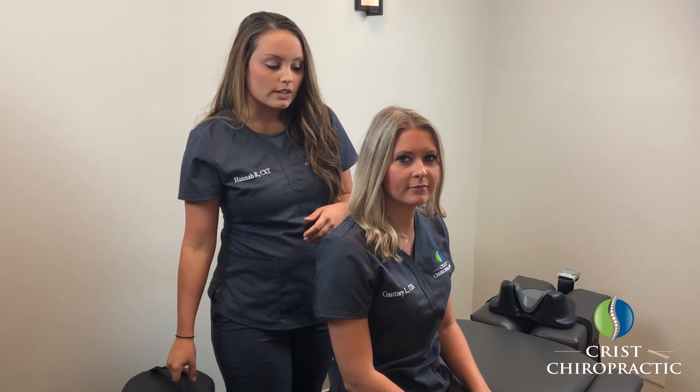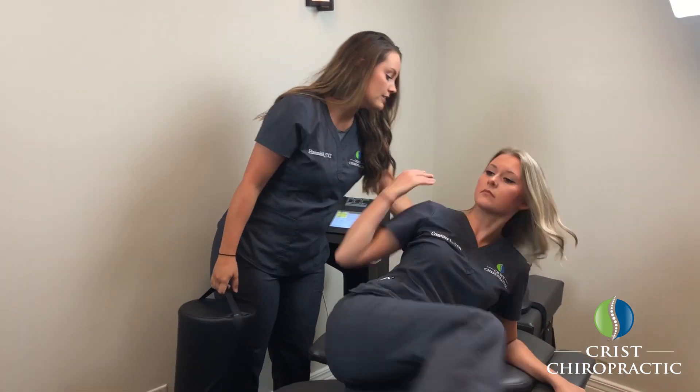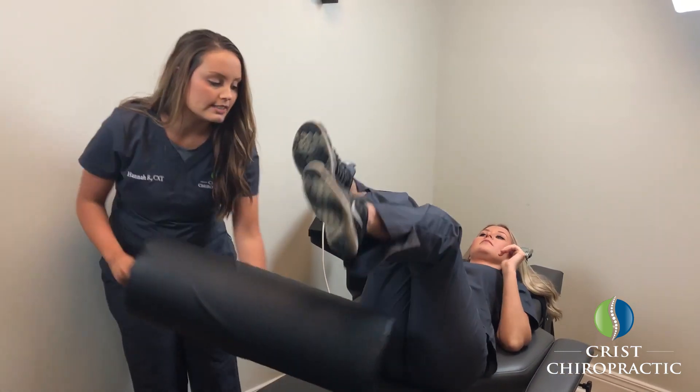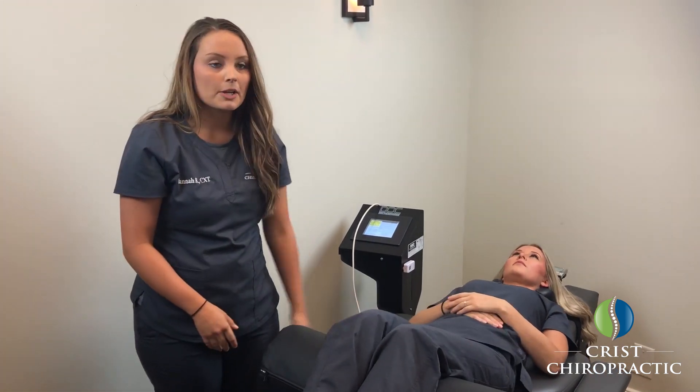So what we're going to have Courtney do is go ahead and lie on her back right here with her head resting in this neck rest. And then we always like to keep the knees elevated a little bit, as that helps take pressure off of the low back and the sacrum.